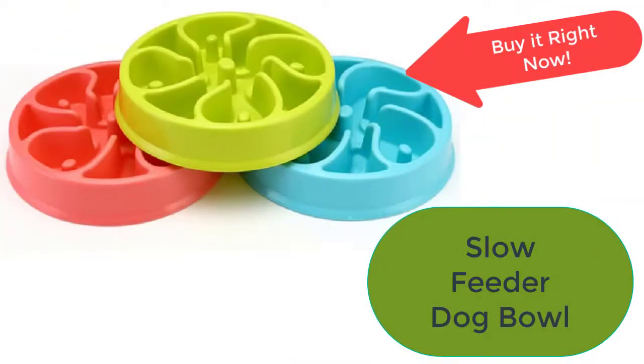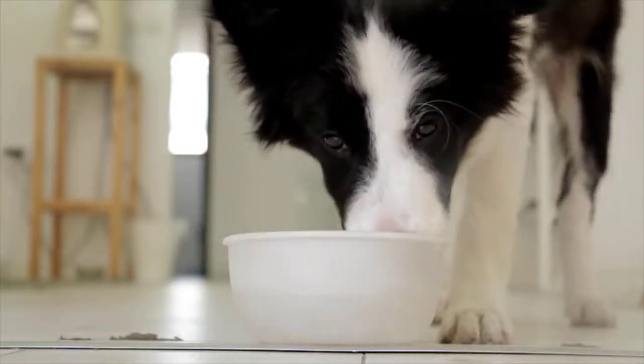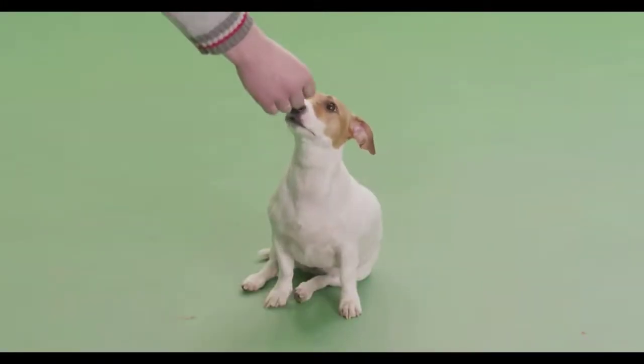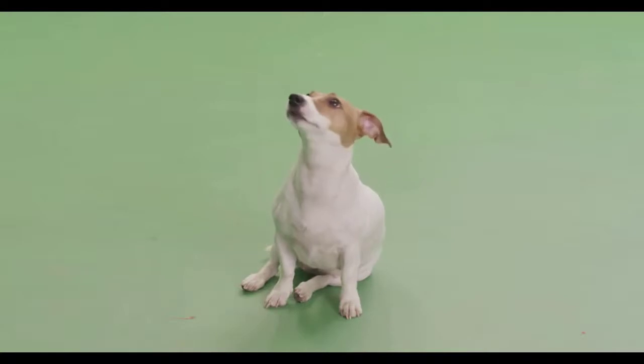Does the dog eat too fast? Don't worry! Now you can solve the problem by simply buying a slow feeder dog bowl, which will make your dog eat slowly. Often dog owners complain about their dogs eating too fast or eating in a very weird way. It is often observed that the dog engulfs the food instead of eating it.